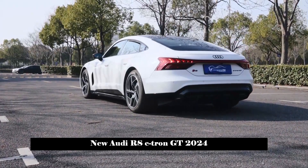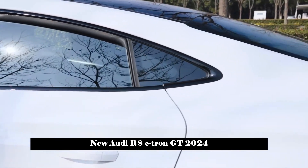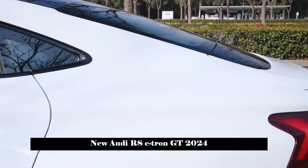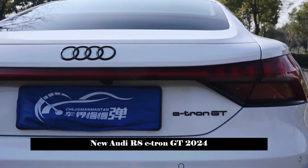The length, width, and height of the new car are 4,990 mm, 1,960 mm, and 1,410 mm respectively, and the wheelbase is 2,900 mm.